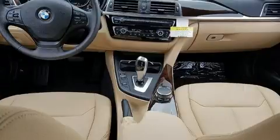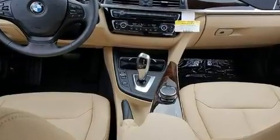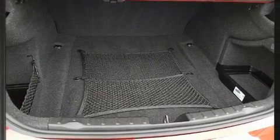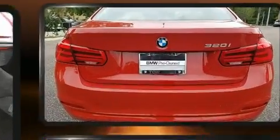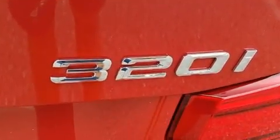BMW prioritized comfort and style by including front and rear reading lights, one-touch window functionality, adjustable headrests in all seating positions, power door mirrors and heated door mirrors, rain-sensing wipers, and remote keyless entry.